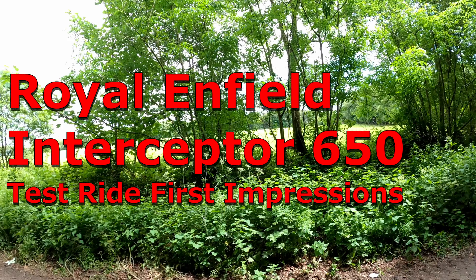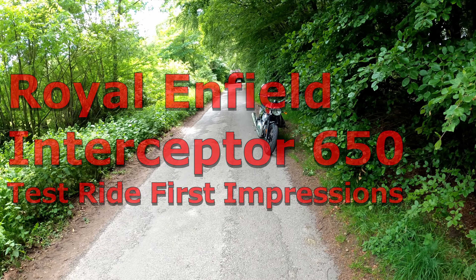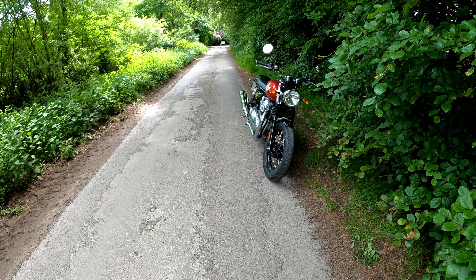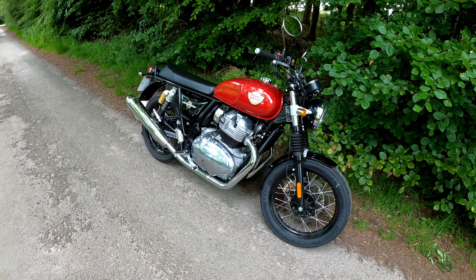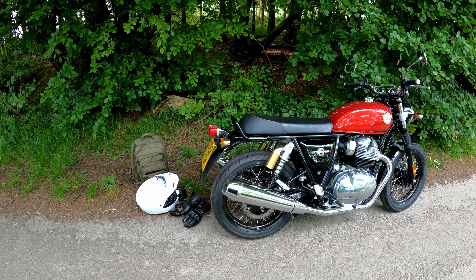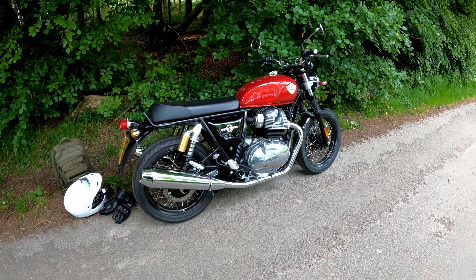What a beautiful day to be out for a test ride on the Royal Enfield Interceptor 650. It's a lovely bike to ride. I'll have to be honest and say it's better than I thought it was going to be — significantly better.